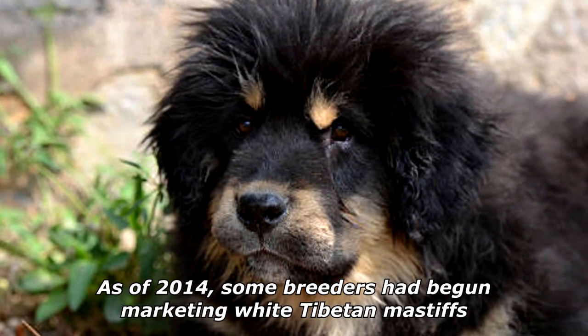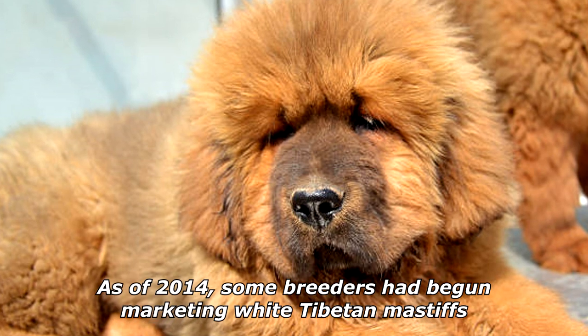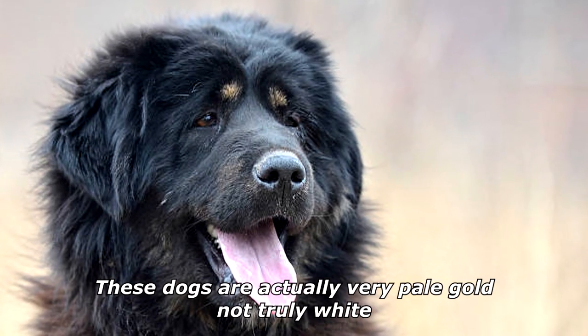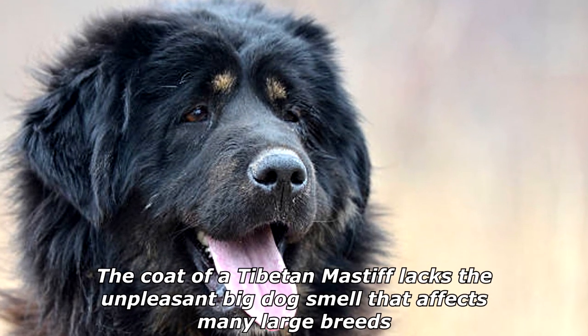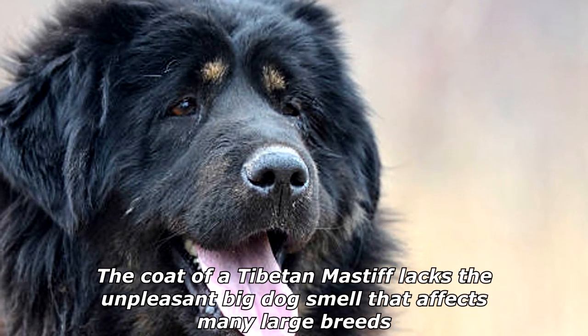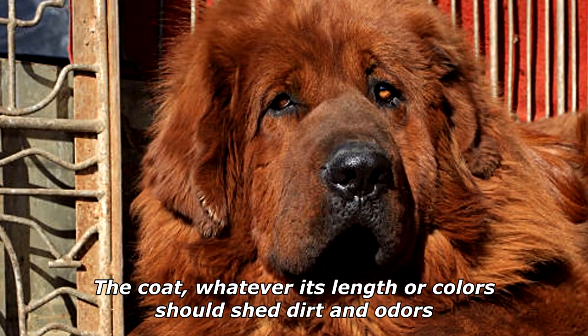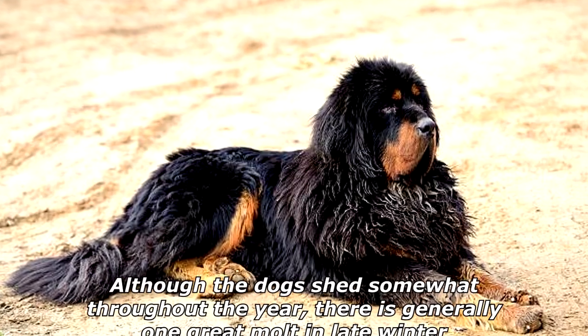As of 2014, some breeders had begun marketing white Tibetan Mastiffs. These dogs are actually very pale gold, not truly white. The coat of a Tibetan Mastiff lacks the unpleasant big-dog smell that affects many large breeds.